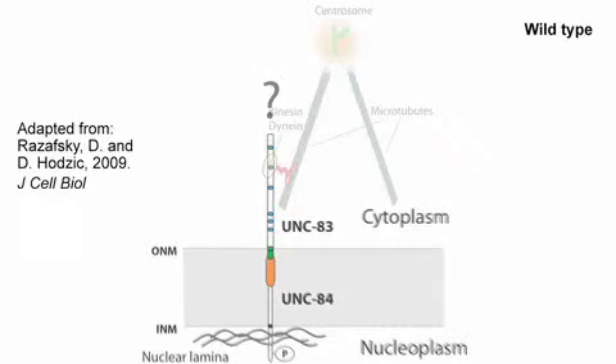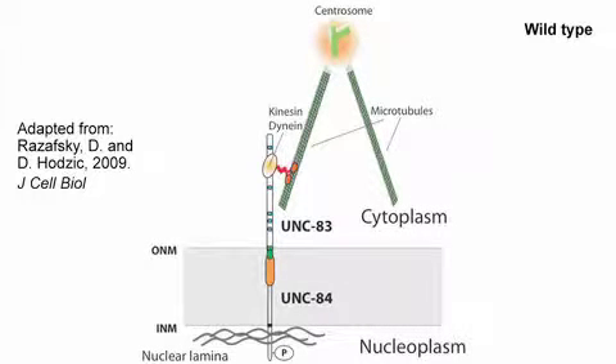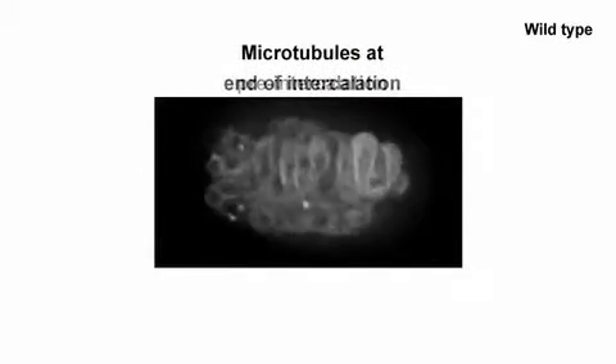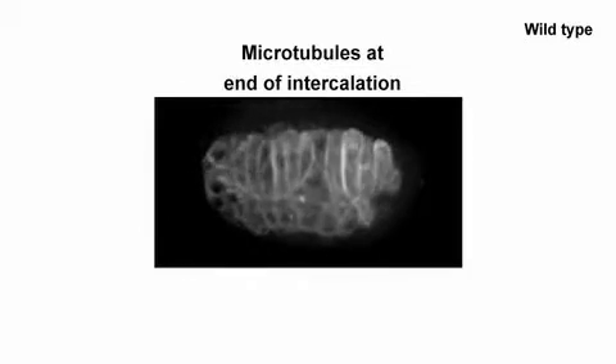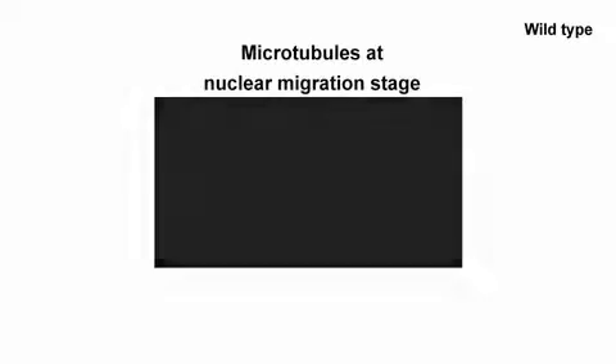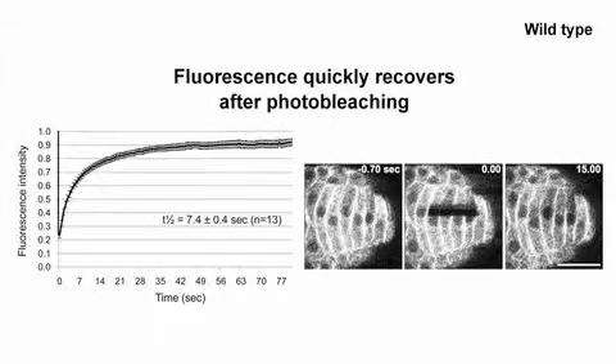As microtubule motors, dynein and kinesin must move the nuclei along microtubule tracks. Friedolfsson and Starr confirmed previous observations that, as hypodermal cells intercalate, their microtubules reorganize from a meshwork into parallel bundles along the length of the cells. Surprisingly, photobleaching indicated that these bundles were highly dynamic rather than stable structures.